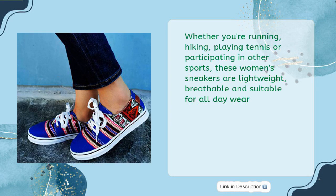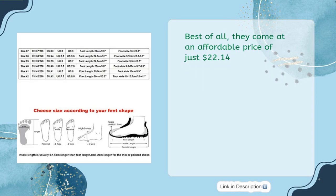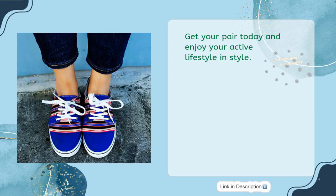Whether you're running, hiking, playing tennis, or participating in other sports, these women's sneakers are lightweight, breathable, and suitable for all-day wear. They come at an affordable price of just $22.14. Get your pair today and enjoy your active lifestyle and style.